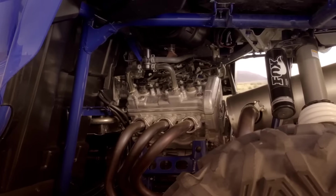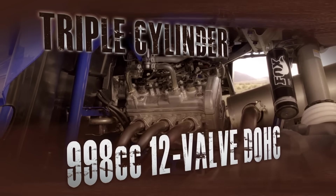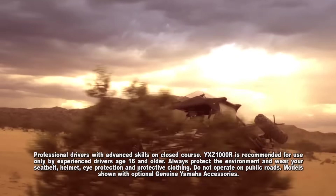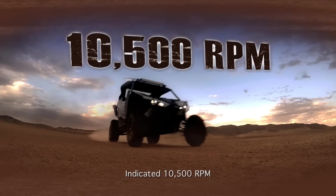Let's start with the first-ever high-performance three-cylinder engine in a sports side-by-side. Designed for incredible low and mid-range torque, and even more importantly, power that keeps pulling strong all the way to a jaw-dropping 10,500 RPM.